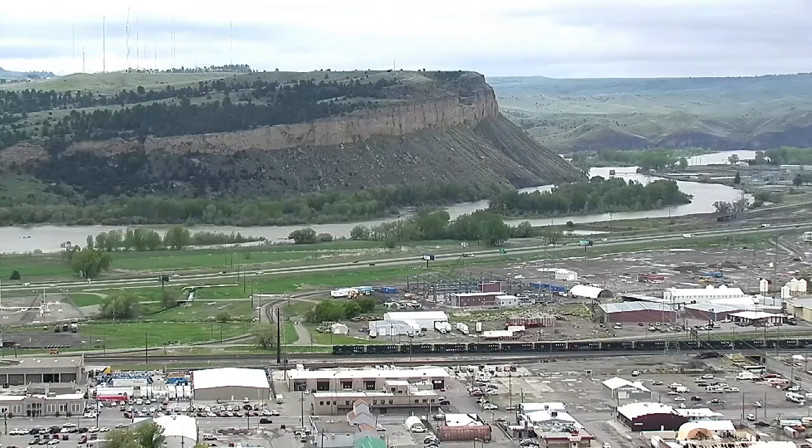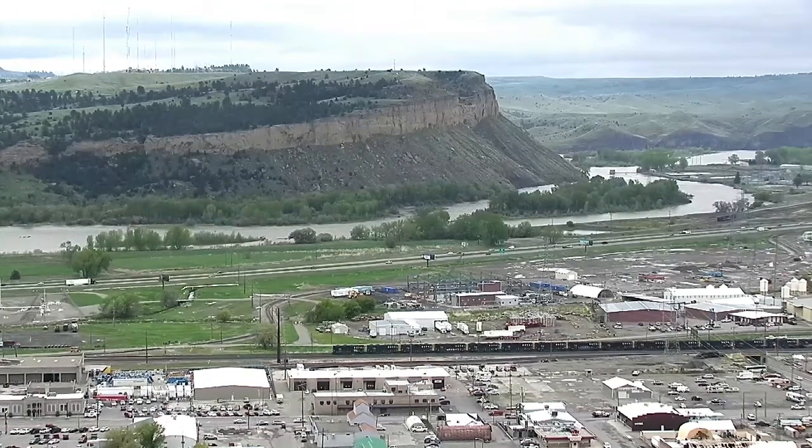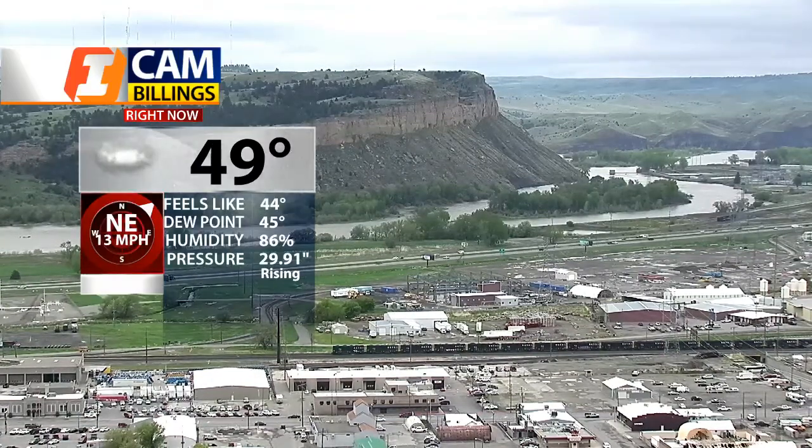The mid and high level moisture is here in the form of clouds but no rain yet down here in the valley. Hi everyone, Bob McGuire here in the Q2 Weather Center. As you can see right now it's 49 degrees at 2 o'clock and mostly cloudy skies. Windchill factor is about 44 degrees out there because of the wind.